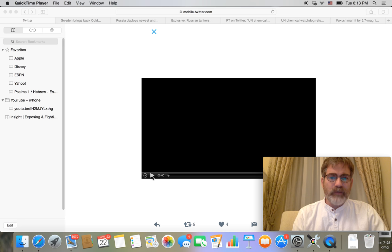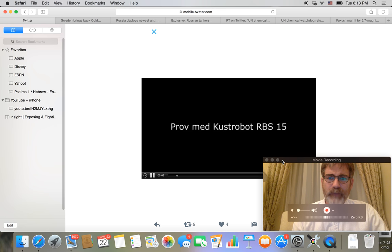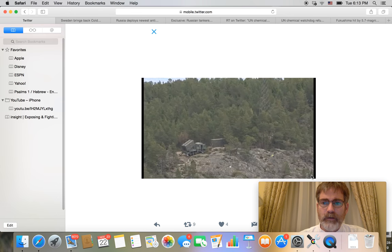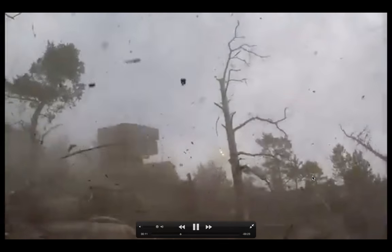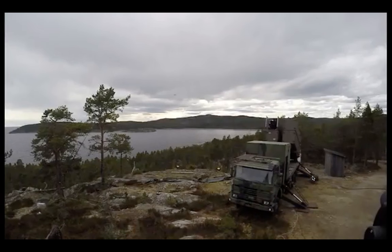Things are very interesting, and one of these happens to be in Sweden. I want to share this video here with you. This happened recently on an island outside of Sweden. And what you're going to see is just another one of their missile systems — a defense offensive type missile system that has been set up on an island there.